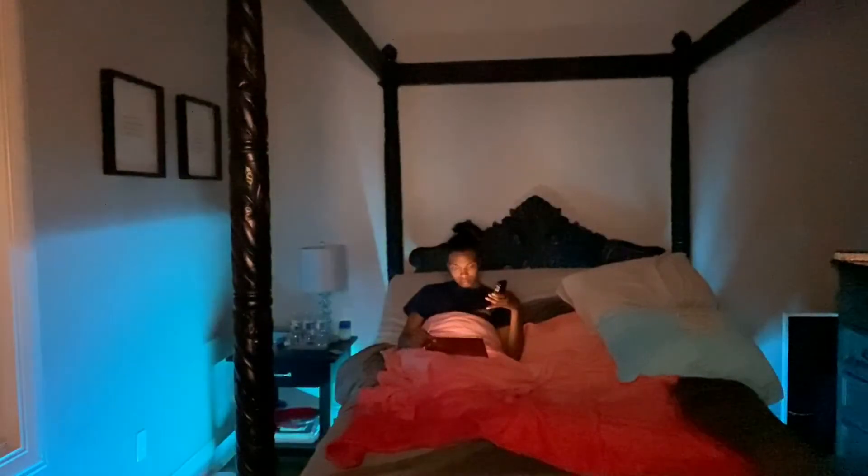When I first get in the bed, I will put on my LED lights, which are under my bed, obviously. And I will put my bed up to get some work done on my iPad before I go to sleep.